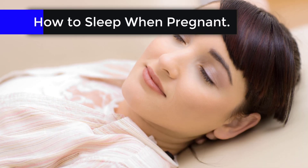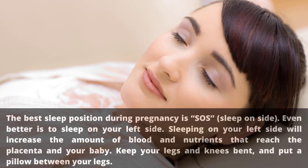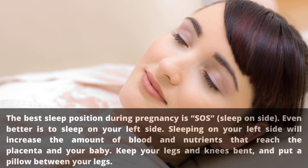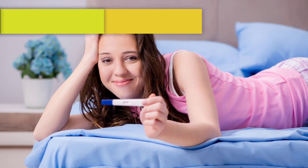The best sleep position during pregnancy is SOS — sleep on side. Even better is to sleep on your left side. Sleeping on your left side will increase the amount of blood and nutrients that reach the placenta and your baby. Keep your legs and knees bent and put a pillow between your legs.